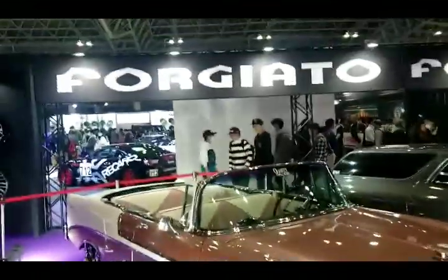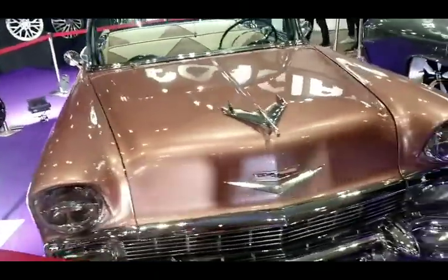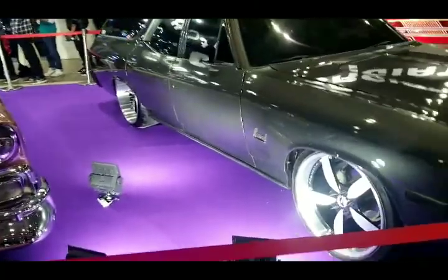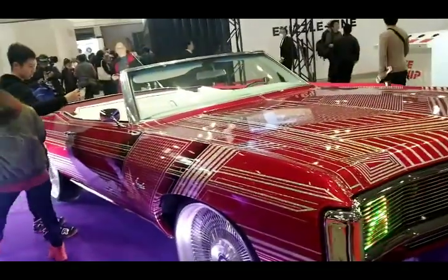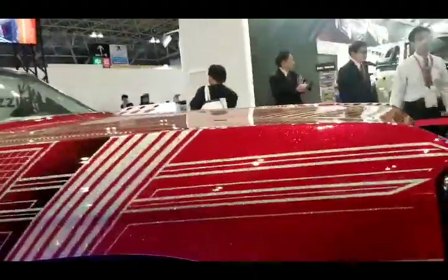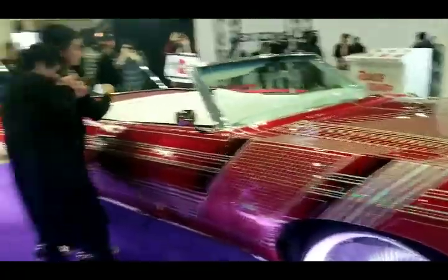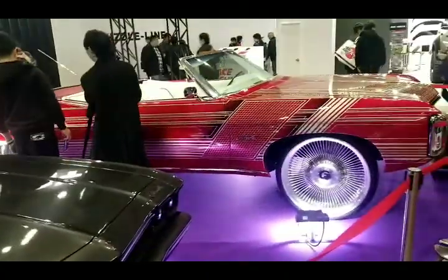Over here at the 4G Auto booth, of course they've got the American cars out. There's a beautiful classic Chevy — I think it might be a Bel Air, I'm not sure, I'm not good on classics. There's another classic right here — a Chevelle wagon maybe. And look at this beauty — this Impala from 4G Autos. Look at the design, all white interior. We got 26s on those 4G Autos. Japan loves the American classics.